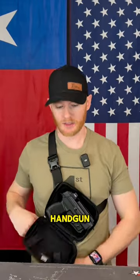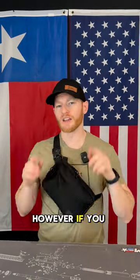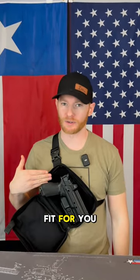If you typically carry a smaller handgun like this Sig P365XL and you only have your car keys and your wallet, then the smaller EDC bag will be the right pick for you. However, if you have a full-size gun and you want to carry that, then this larger EDC bag will be the right fit for you.